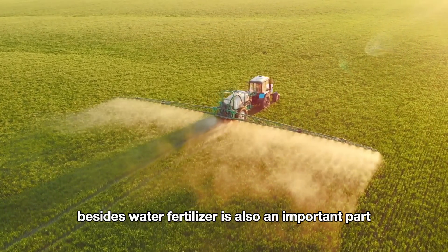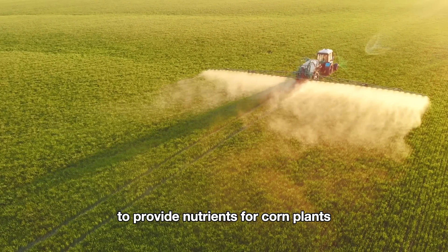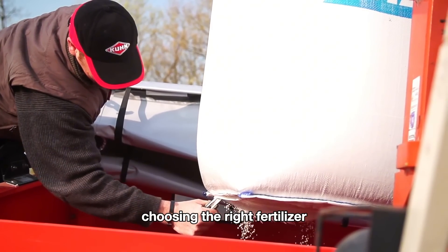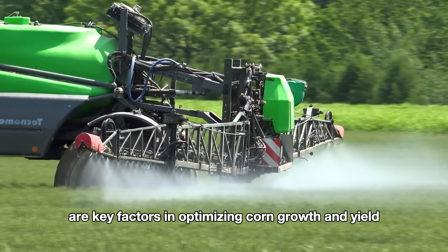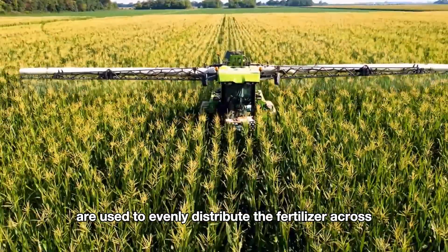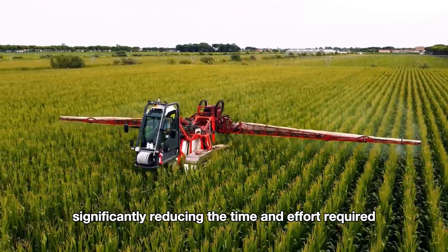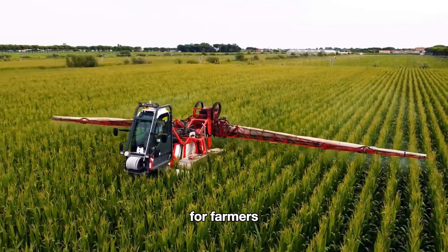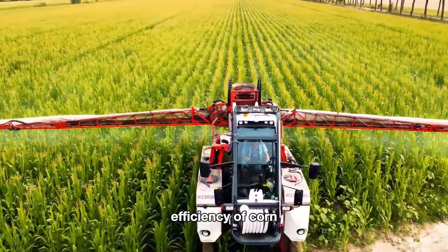Besides water, fertilizer is also an important part of providing nutrients for corn plants. Choosing the right fertilizer and using modern fertilization methods are key factors in optimizing corn growth and yield. Fertilizer spreaders are used to evenly distribute fertilizer across the soil, significantly reducing the time and effort required for farmers. Liquid fertilizers are commonly used to improve the absorption efficiency of corn.